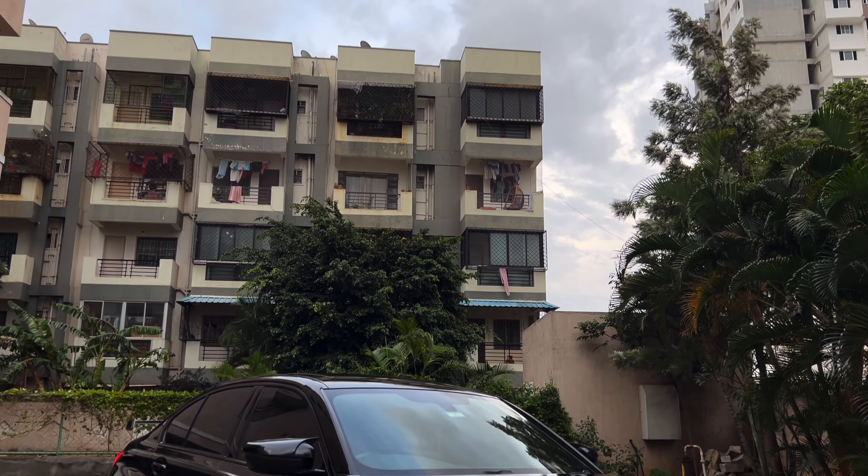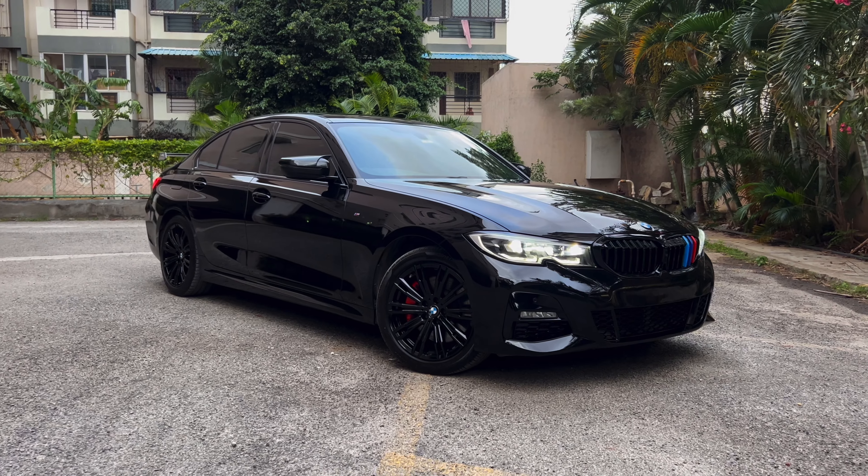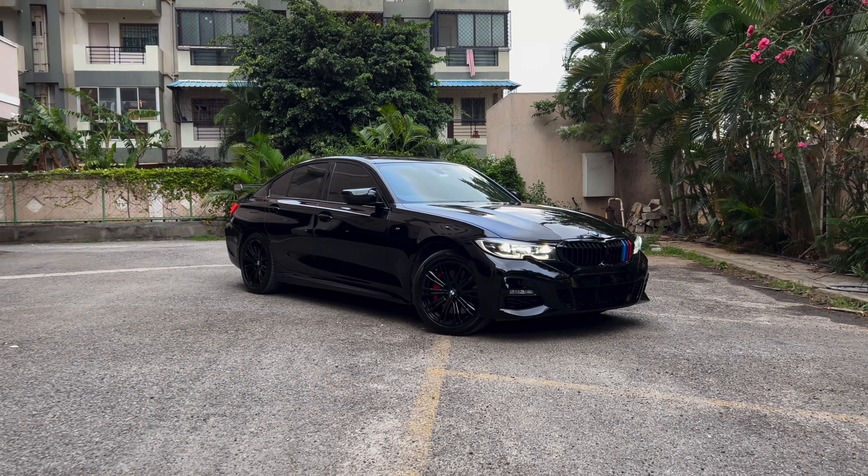Today, we've got a stunning BMW 330i in the shop. We're giving it some serious upgrades to take its performance and style to the next level. Let's dive right in.